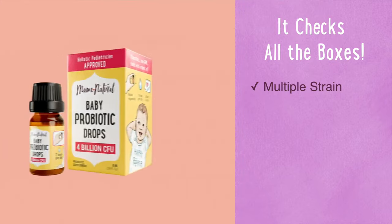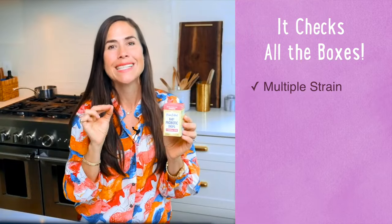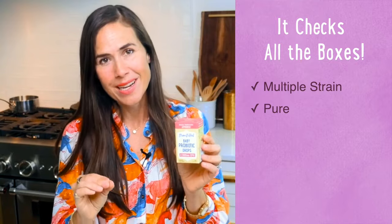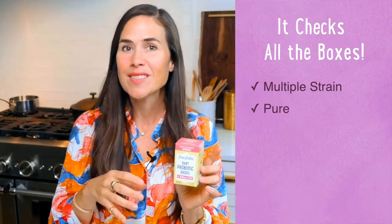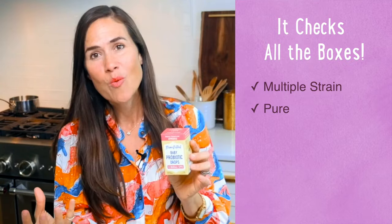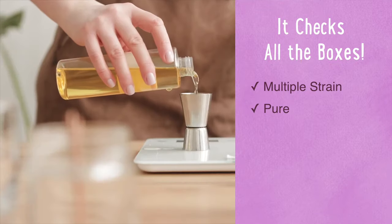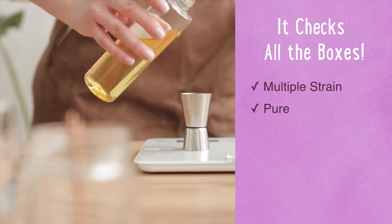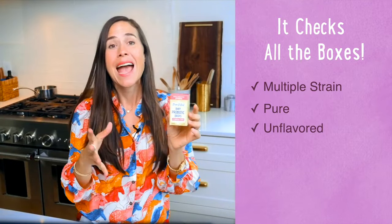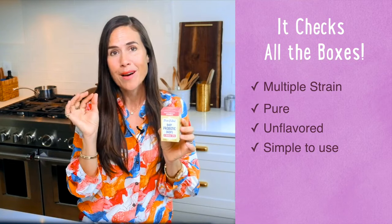It was formulated with a holistic pediatrician, and it checks off all the boxes. First, it has multiple strains. Most brands out there only have one or two, but this baby probiotic includes 10 clinically studied strains. Two: it's got simple ingredients. Other natural brands out there can have scary additives like silicon dioxide, glycerin syrups, emulsifying waxes, and even corn oil. But the only other ingredient in our baby probiotic is organic, non-GMO sunflower oil. It's also unflavored, making it easy for baby to accept. Just place a drop on each breast before nursing or put it in a bottle.